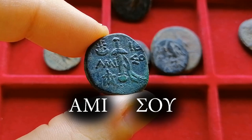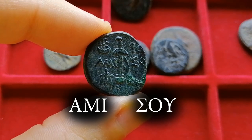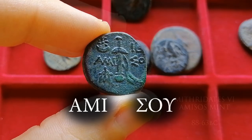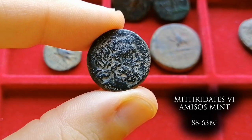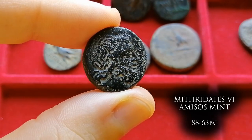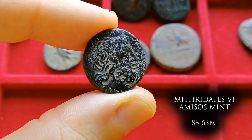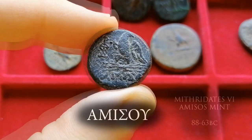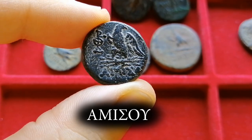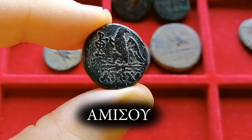There are also a series of monograms around the fields, likely used to control the issue of these coins since they were used to pay troops — so the number of coins issued and the mint officials had to be tightly controlled. We then go to another coin of Amisos, this time with Zeus on the obverse — probably the most common Pontic coin design. Zeus was the ultimate sign of authority and kingship. On the reverse we have the animal symbol of Zeus: an eagle perched over a thunderbolt, with a monogram to the left and the letters 'Amisos' identifying the mint.